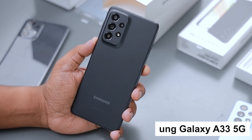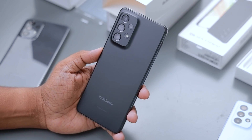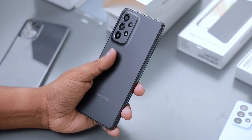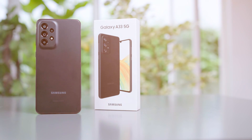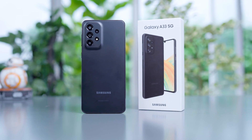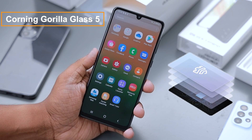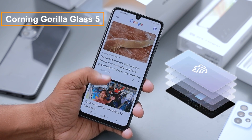This is a Samsung Galaxy A33 5G phone. It is a very premium phone. You can use the phone with the box. This is a super good Samsung Gorilla Glass 5 version. You can use the plastic frame with the back.